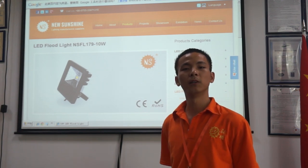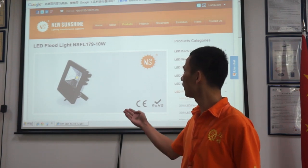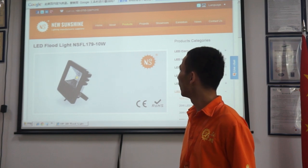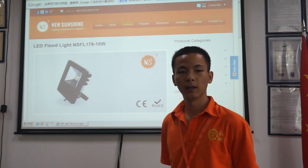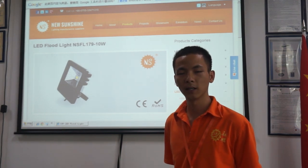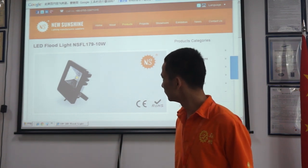Today, it is my pleasure to introduce our 10-watt floodlights for you. These floodlights have CE marking when they use the European marking.